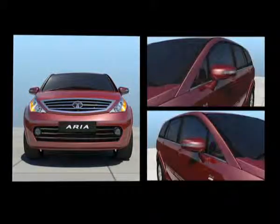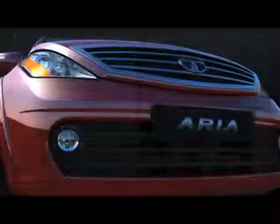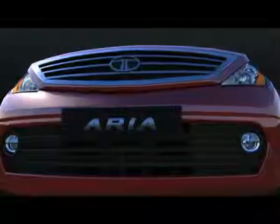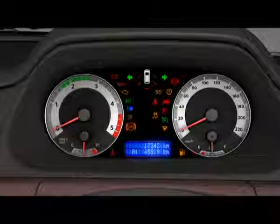With the indicators on the side mirrors, you can simply operate the left and the right indicator with the combination switch, and it prominently indicates your turning intentions. Apart from these, the Aria has powerful headlights, front and rear fog lights, and door open warnings.